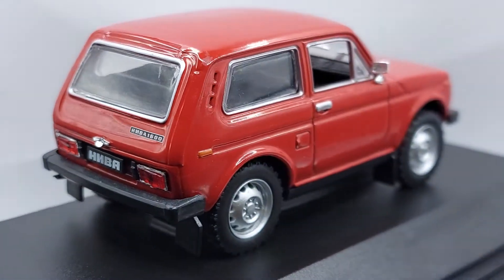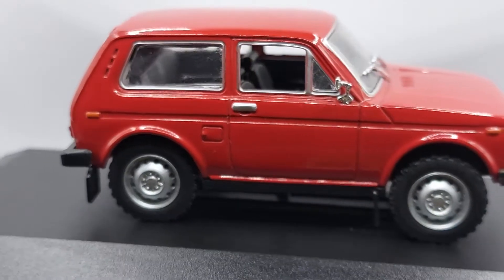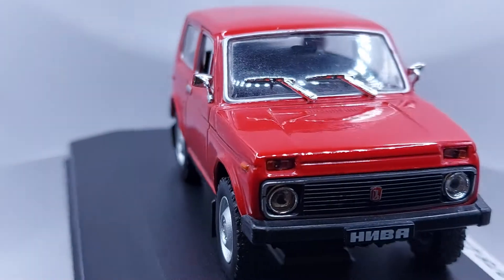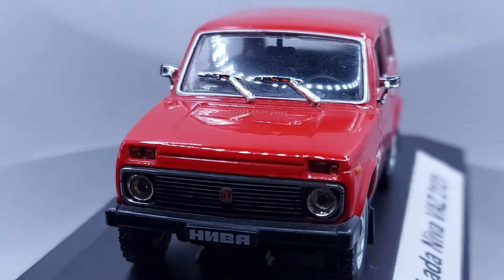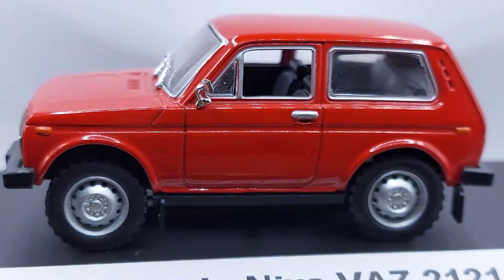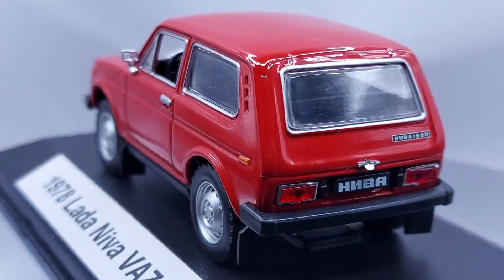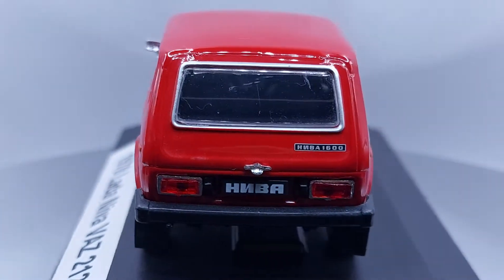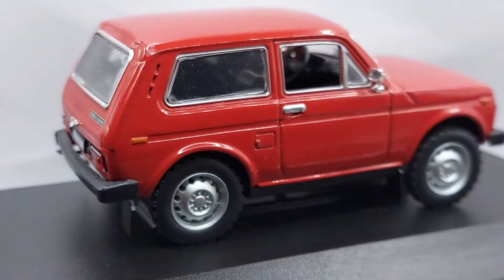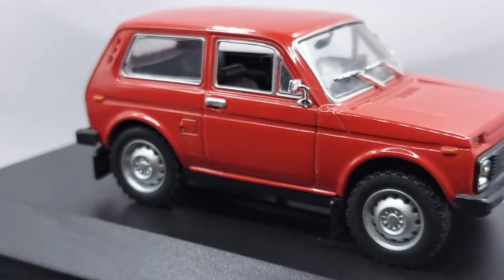All right guys, let me let it go around a few times so you can have a nice look at the car.